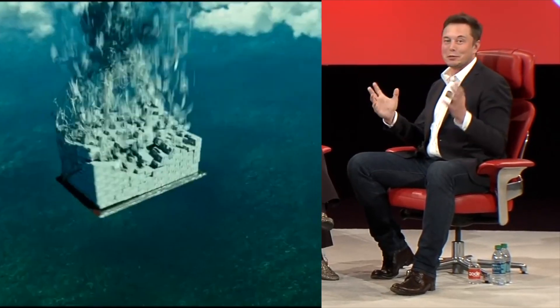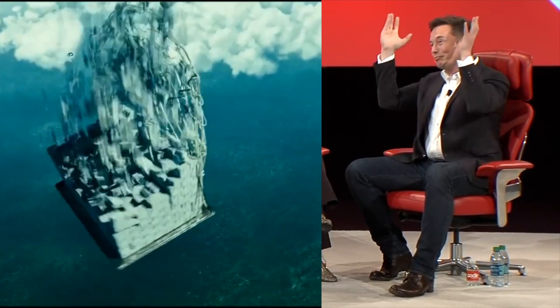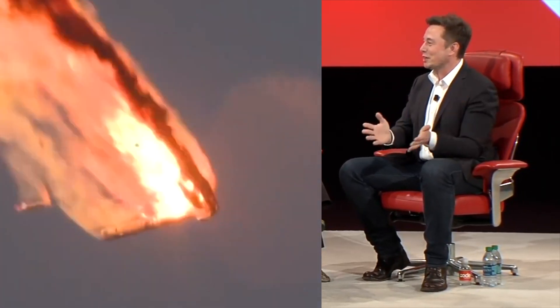I try to tell my team: imagine there was a pallet of cash that was hurtling through the atmosphere, and it was going to burn up and smash into tiny pieces. Would you try to save it? Probably yes. Yeah, that sounds like a good idea.